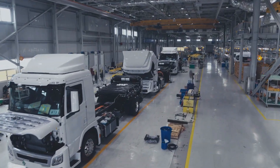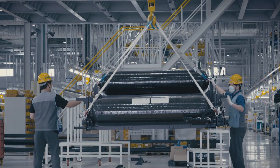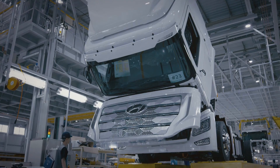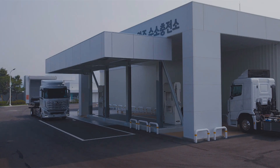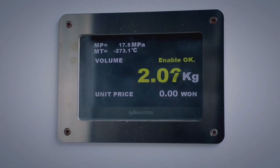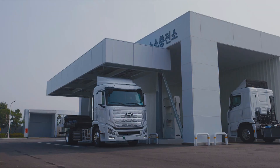A fuel cell vehicle works similarly to an electric vehicle, with a clean motor drive putting electric power to the ground. Where an electric vehicle uses a battery to store electrical energy, the fuel cell vehicle instead generates electricity on demand from stored hydrogen gas. In an electric vehicle there are no emissions, and in a hydrogen vehicle the only byproduct of the fuel cell's operation is a small amount of pure water vapor.